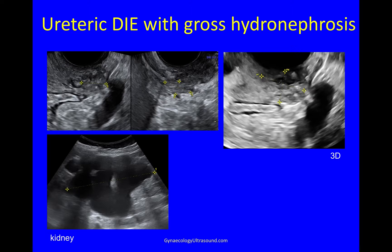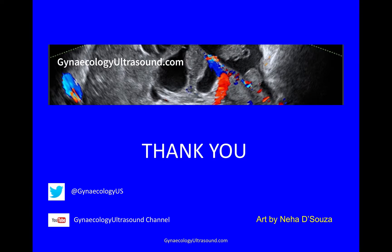This is yet another case in the retrocervical area where you can see a nodule of deep infiltrating endometriosis. This is it on 3D, where you often get a more clear view. You can see the ureter is very dilated above it and normal below it. This patient had severe hydronephrosis on that side. This is usually silent and asymptomatic, so you need to go and look for it in women who have DIE. And that's it — thank you very much.